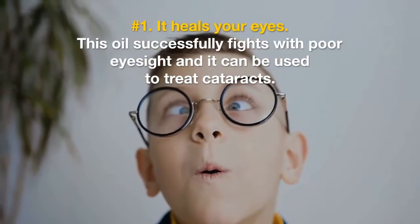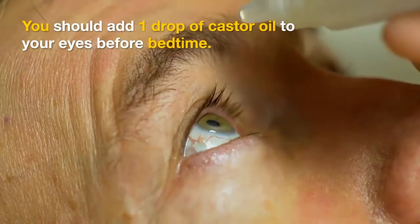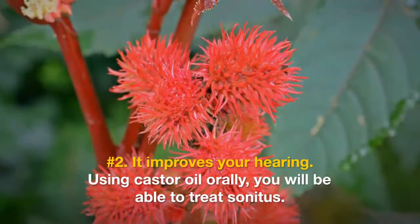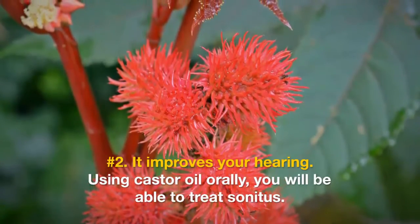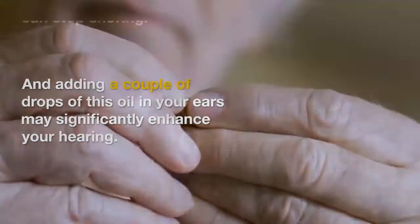Number one: it heals your eyes. This oil successfully fights poor eyesight and can be used to treat cataracts. Add one drop of castor oil to your eyes before bedtime. Number two: it improves your hearing. Using castor oil orally, you will be able to treat tinnitus, and adding a couple of drops in your ears may significantly enhance your hearing.